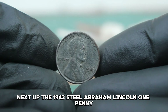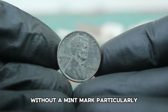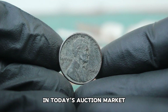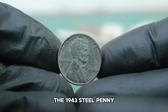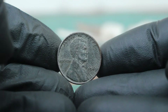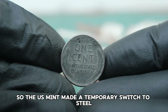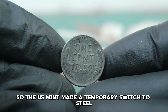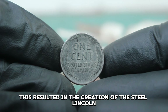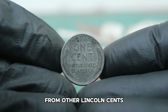Next up, the 1943 steel Abraham Lincoln one penny without a mint mark, particularly focusing on its value in a color-damaged condition in today's auction market. The 1943 steel penny is a unique piece of numismatic history. During World War II, copper was in high demand for military equipment, so the US Mint made a temporary switch to steel for one year, resulting in the creation of the steel Lincoln penny, which stands out both visually and historically from other Lincoln cents.